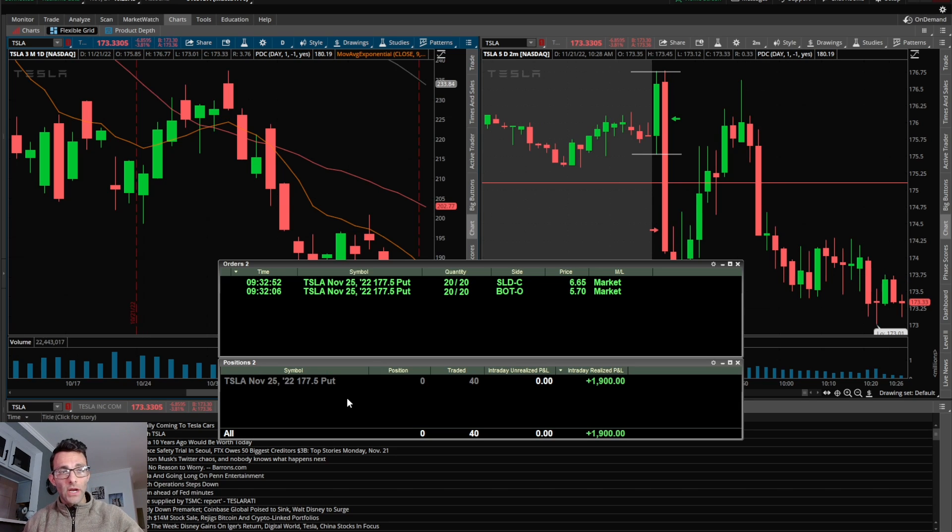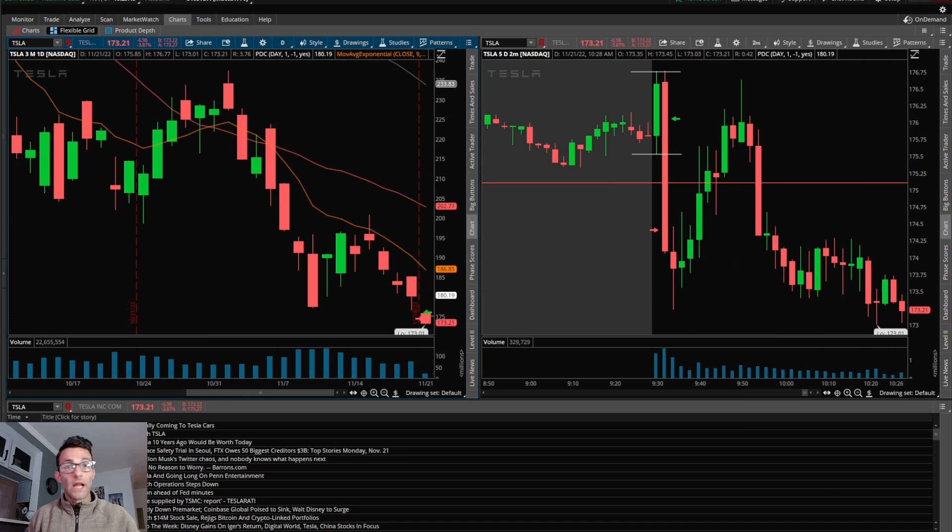Today the two-minute downside opening range break happened to be one of my bread-and-butter patterns. Before going over the details, I want to show the executions. I accidentally took the 177.50 puts — I'm always trading at the money or the next strike out of the money, but I fumbled and clicked the 177.50s. Rather than overthinking it, the setup was happening so I just took the trade. Normally I'd prefer the 175s, but I still executed accordingly. I ended up taking 20 contracts, got filled at $5.70. It was a nice washout, broke pre-market low, started to speed up to the downside, and I got out on the same candle at $6.65 for $1,900.